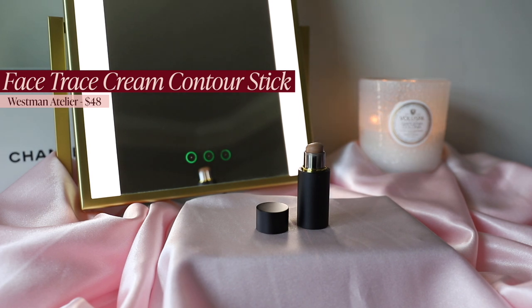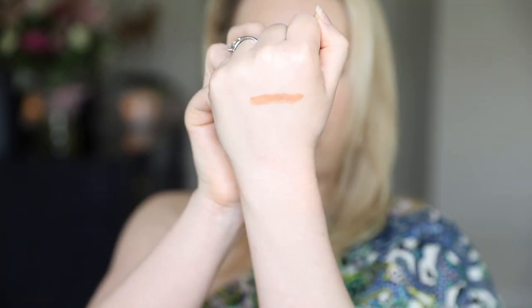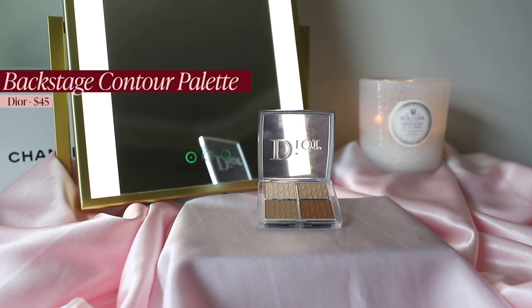Next is contour — I broke it into a separate category from bronzer, though there's some overlap. First is the Westman Atelier Face Trace Contour Stick in Biscuit — my favorite cream contour shade. It looks like the perfect natural shadow, which is exactly what you want in a true contour. The formula is very emollient and intuitive; go light-handed because it melts into the skin quickly. The packaging is luxurious matte black, and while it's a high price point, they really deliver.